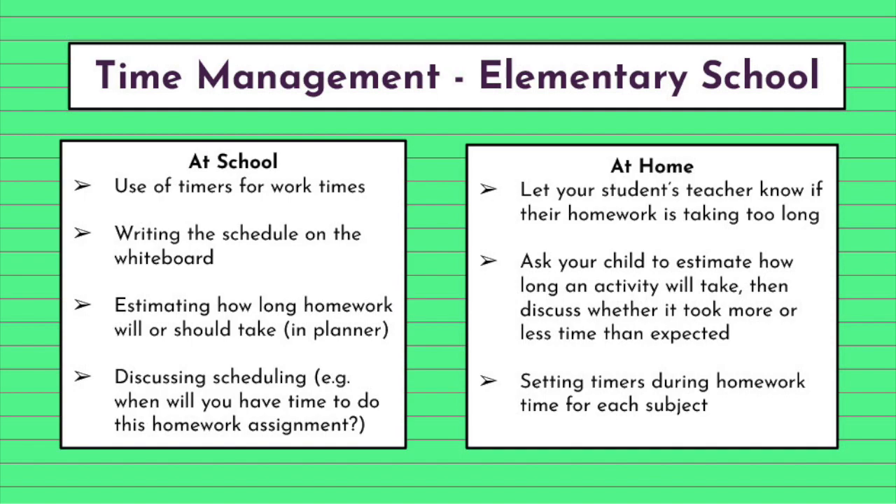At home there are a few things you can do to support your students.